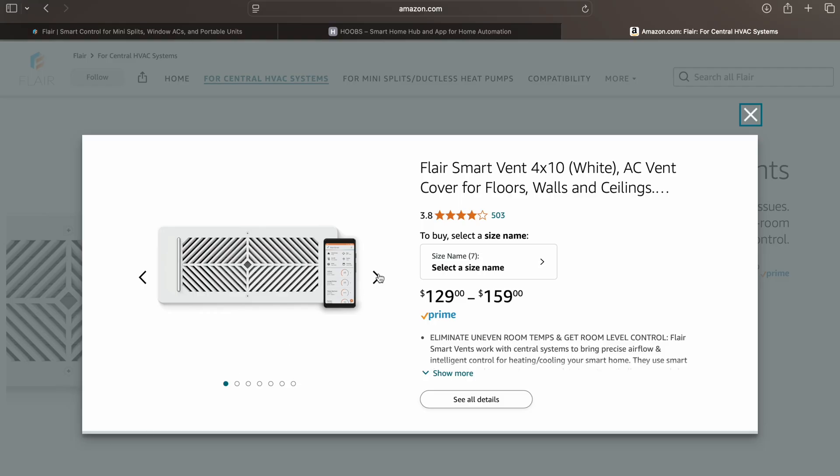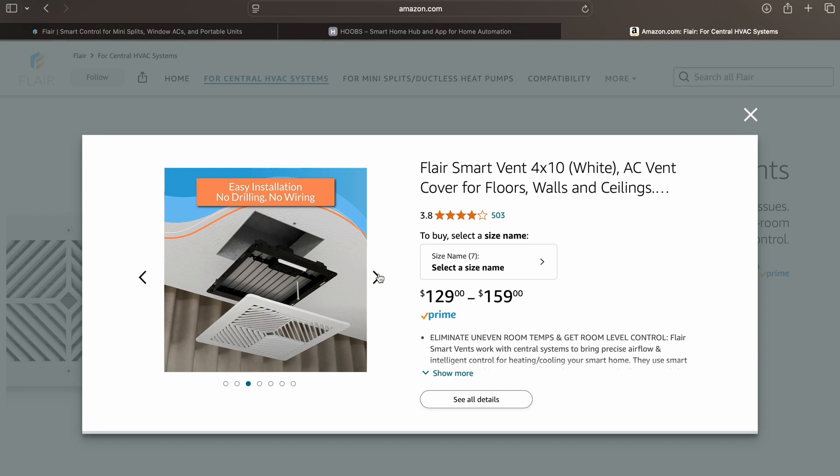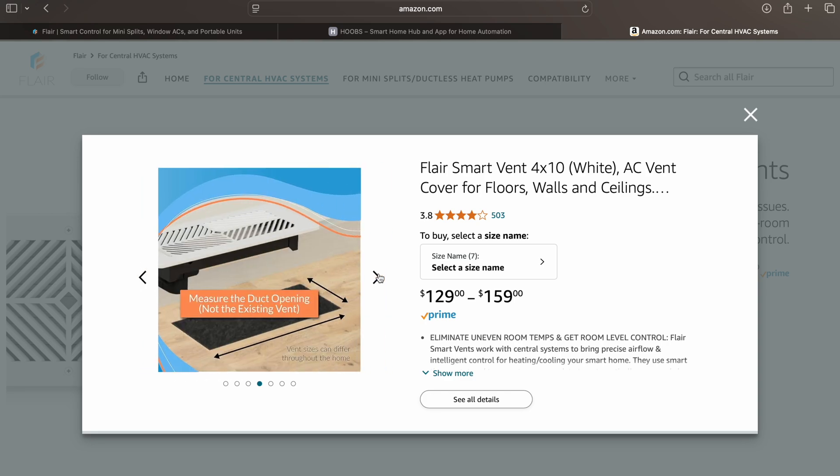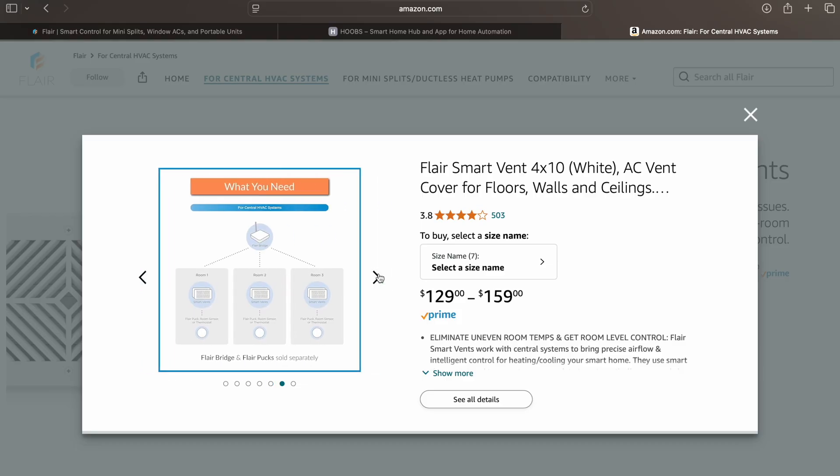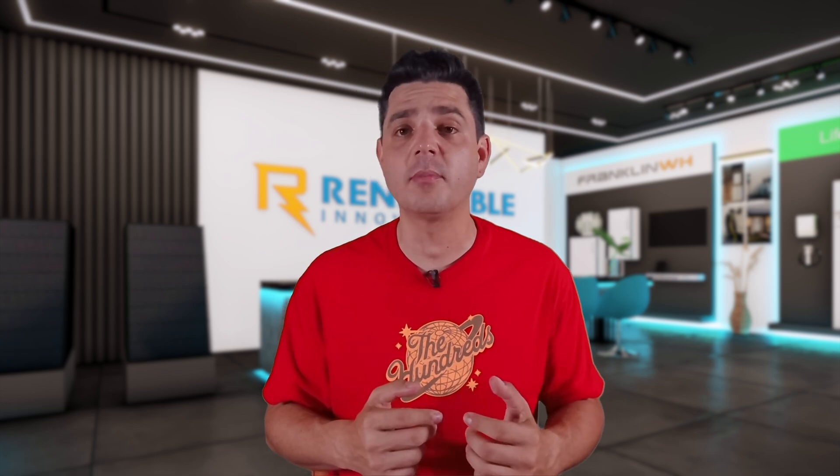Now let's talk about cost. The beauty of Flare is you don't have to outfit the whole home on day one. Most bedrooms have one, maybe two vents, so you can start with just those. At around $130 per vent, you can get started for under $500 and then add more over time. Compare that to spending thousands on an HVAC upgrade for a couple SEER points, and it's an easy decision. Plus, Flare is one of the few big names in the smart vent space, so you're not rolling the dice on an unknown product. Their ecosystem is solid, the hardware is reliable, and with features like pressure monitoring and mini split support, they're way ahead of the competition.